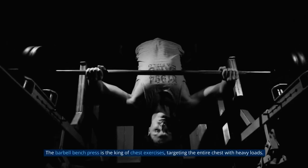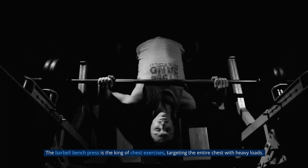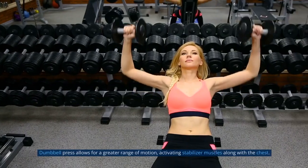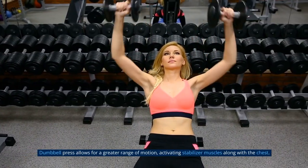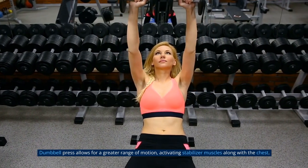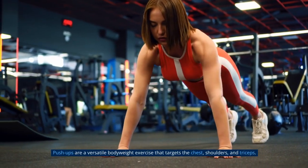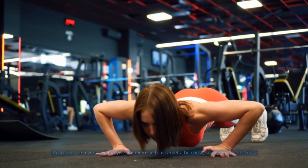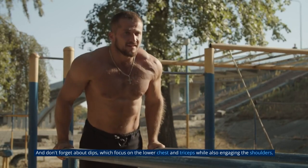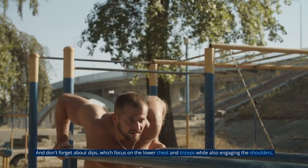The barbell bench press is the king of chest exercises, targeting the entire chest with heavy loads. Dumbbell press allows for a greater range of motion, activating stabilizing muscles along with the chest. Push-ups are a versatile bodyweight exercise that targets the chest, shoulders, and triceps. And don't forget about dips, which focus on the lower chest and triceps while also engaging the shoulders.